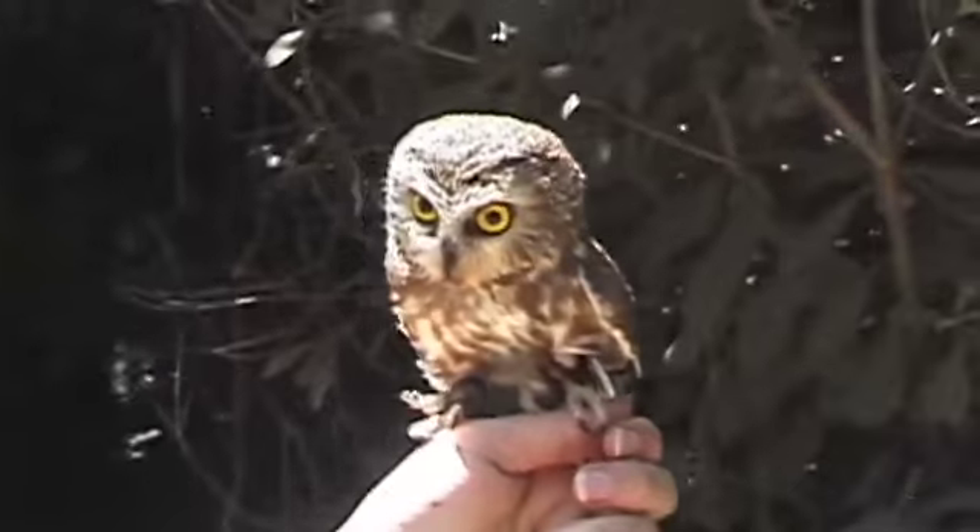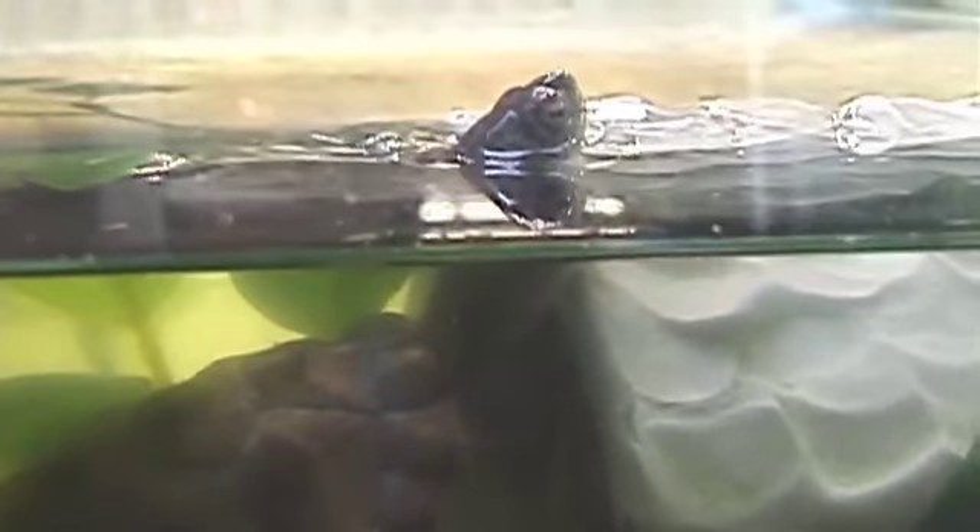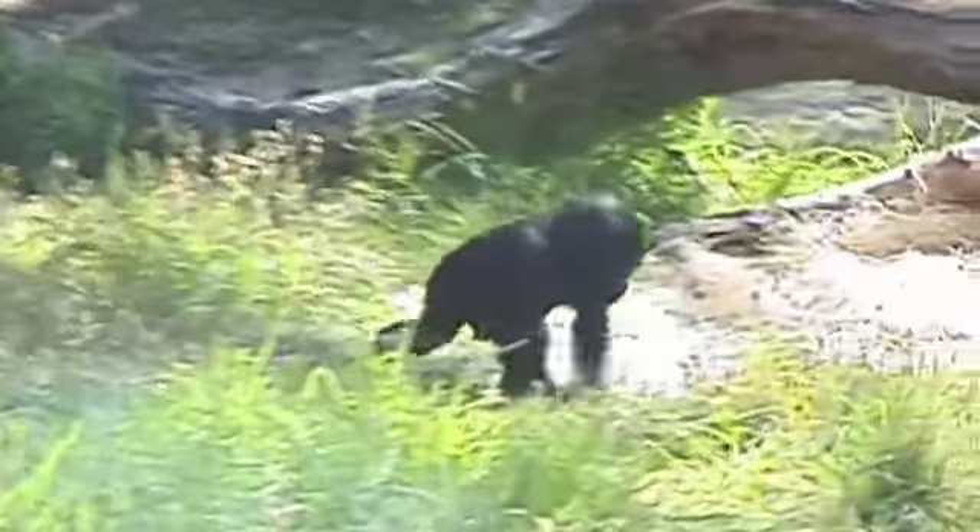They're helping, they're ambassadors for their kind, ambassadors for their species. They're teaching people about the animals, and the more people know, the more people will care, and the more people will work to protect these animals and their habitat.